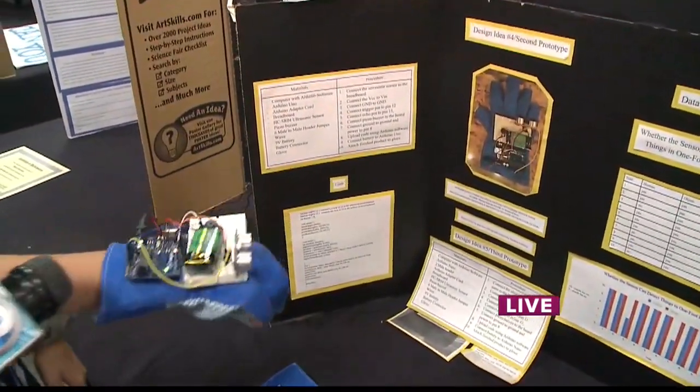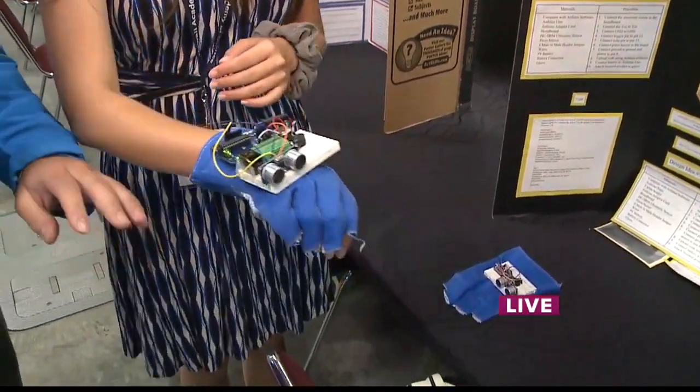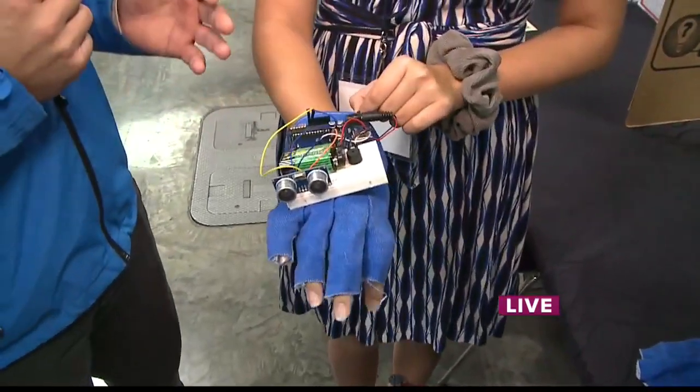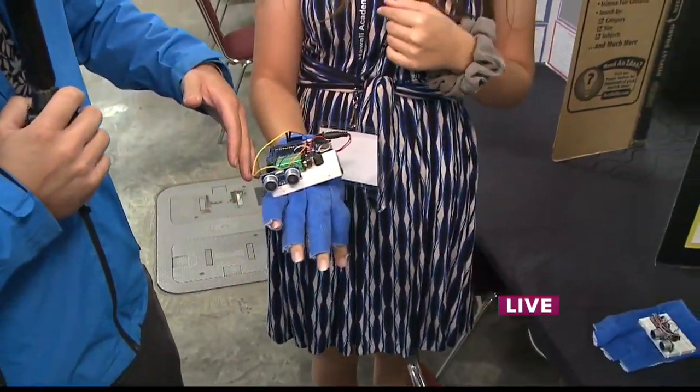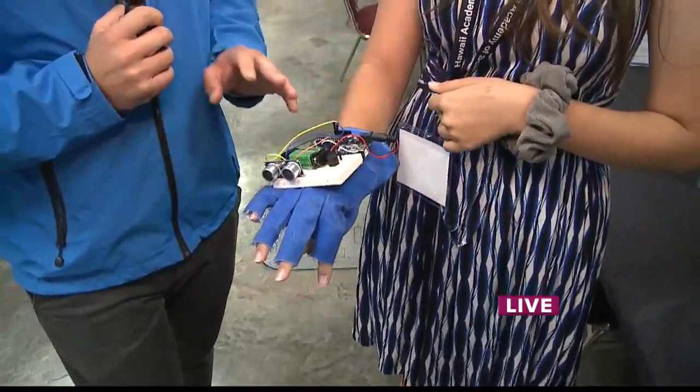But if I turn to my board right here, it will beep because there is something in the one-and-a-half to one-foot range. But if I turn here, it will stop beeping because it is in an open area. So this will only beep when there is something in the way, and the person who does have this type of glove will know where things are because of the buzzers, right? Yes.